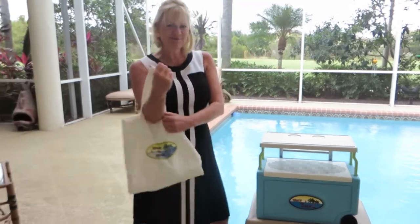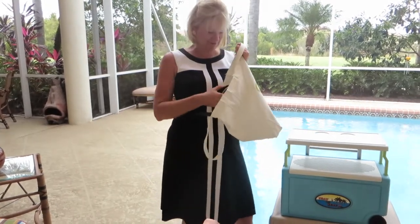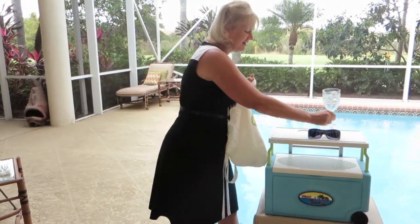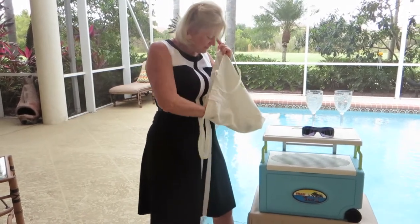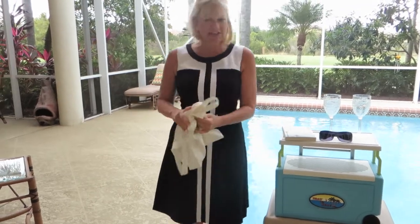Let me show you how cool this is. You get to where you're going, and you want to set up shop. Sunglasses — we live here in sunny Florida. You'd like a nice glass of wine by the pool. You want to read your book. You're all set.